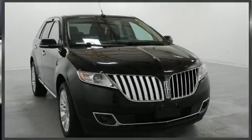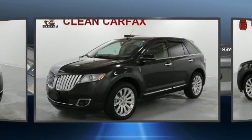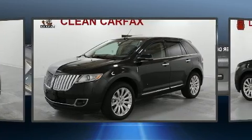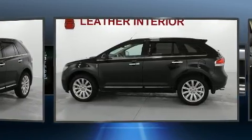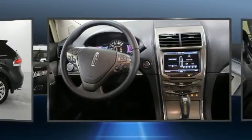Take command of the road in the 2014 Lincoln MKX with just over 45,000 miles on the odometer. This four-door sport utility vehicle prioritizes comfort, safety, and convenience. A 3.7-liter V6 engine pairs with a sophisticated six-speed automatic transmission.